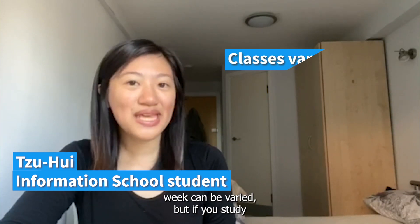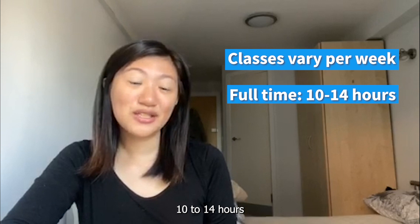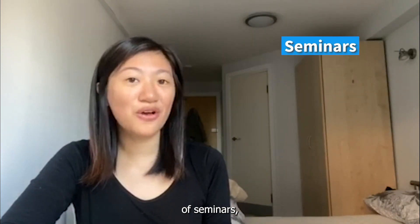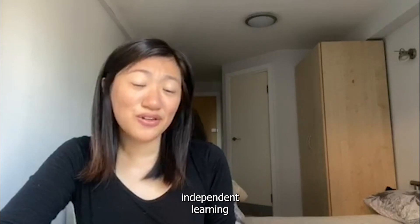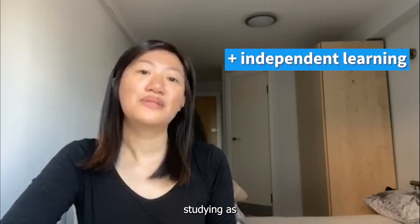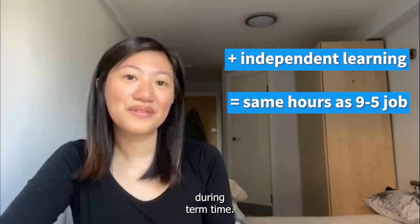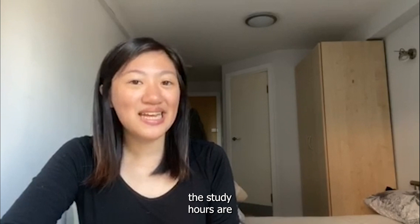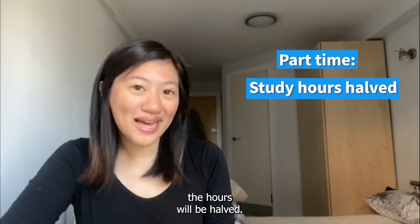The number of classes per week can be varied, but if you study full-time you can expect 10 to 14 hours of seminars, tutorials, and lectures. If you add independent learning to the mix, you will spend around the same time studying as a nine-to-five job during term time, but of course the study hours are more flexible. If you study part-time, the hours will be half.